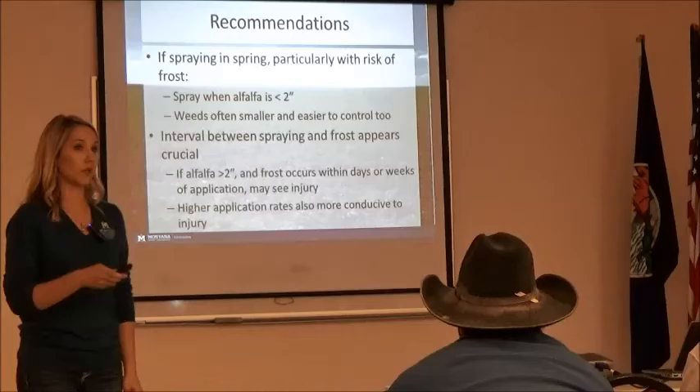If alfalfa is greater than two inches and frost occurs within days or weeks, that's typically when you're going to see injury. Spray when it's less than two inches in the spring if you have any risk of frost occurring.